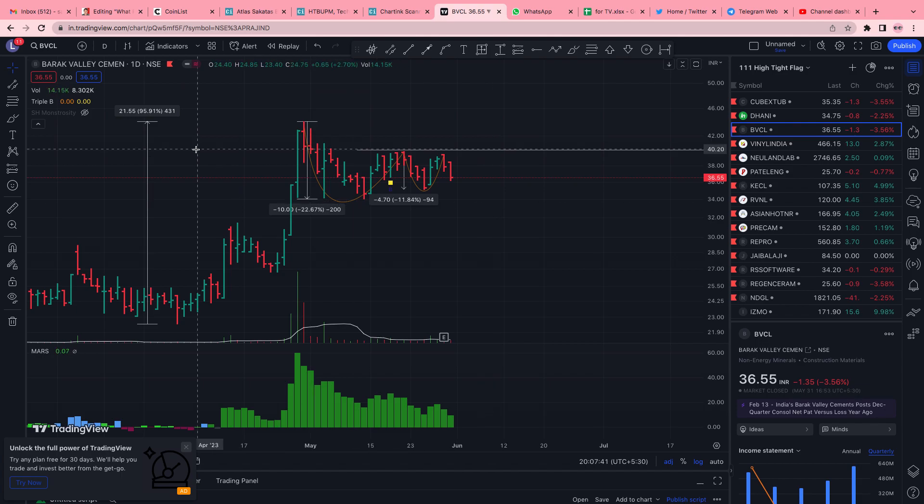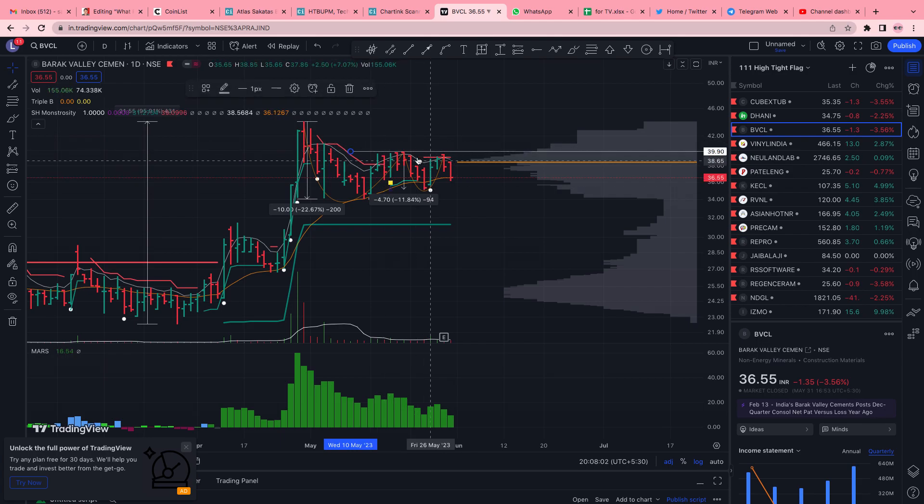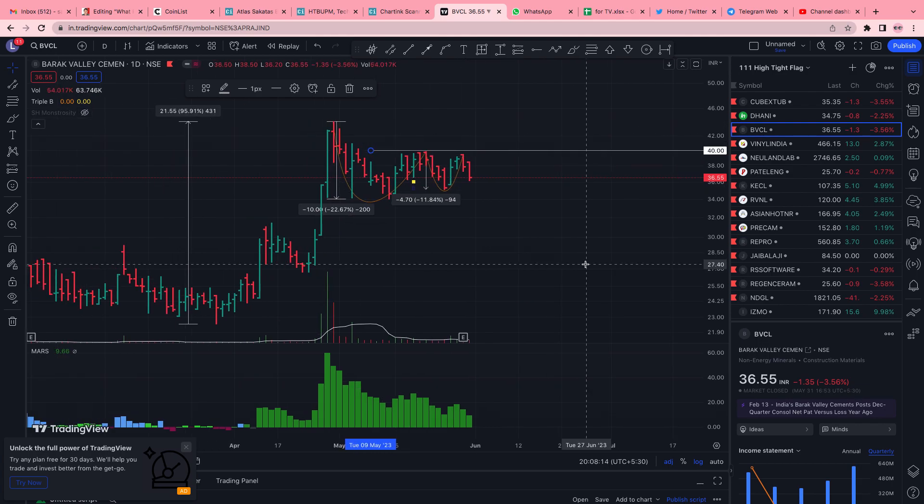On the momentum strategy scanner, the volume profile also shows that this region has large interest, making it generally a resistance region. If it breaks out on the upside, it would be like blue sky territory.